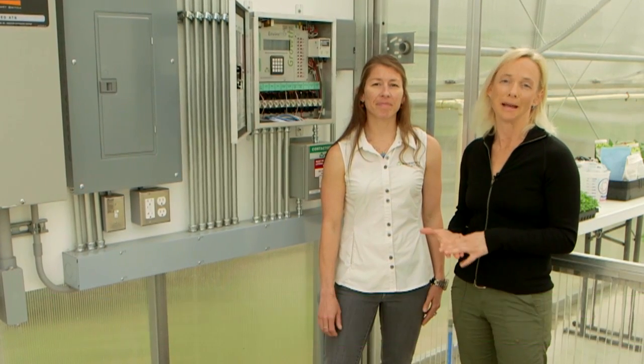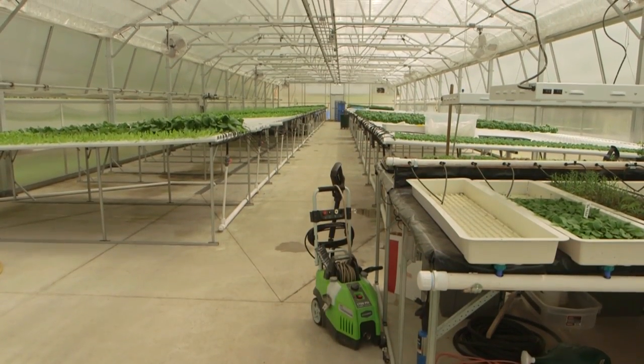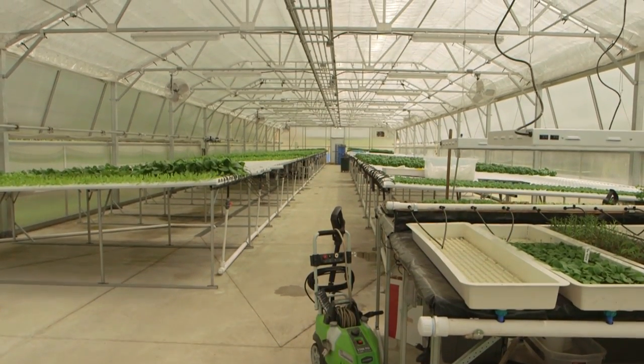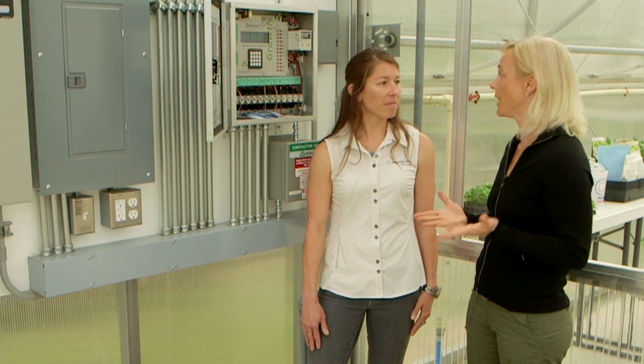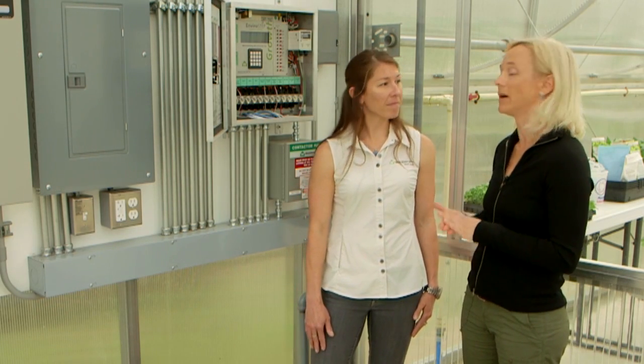Today we're here at Donna Beatty Farms in their hydroponic greenhouse with Amanda DeBebec of Wadsworth Controls to talk about environmental climate control within a greenhouse or high tunnel. There are obviously many sophisticated ways you can do that, and we have a very sophisticated system here. I'd love for Amanda to describe some of the benefits of having a system like this in a high tunnel or greenhouse.